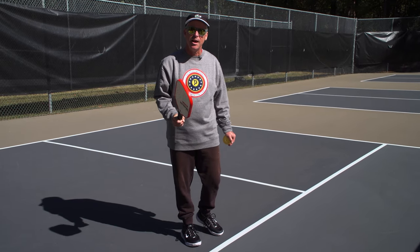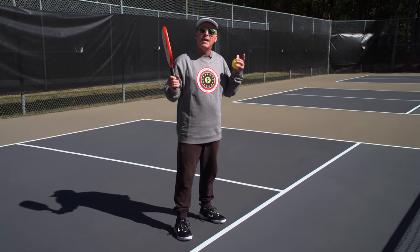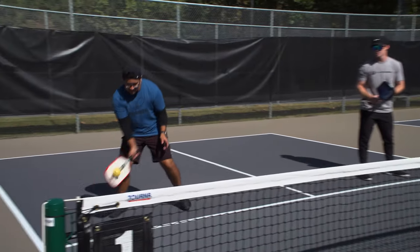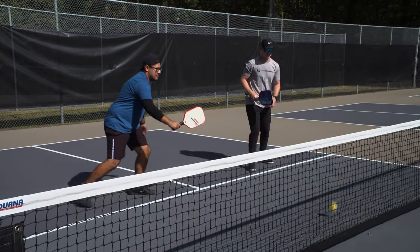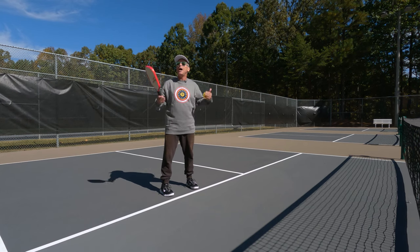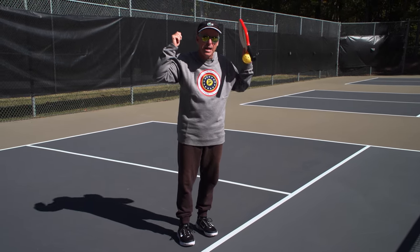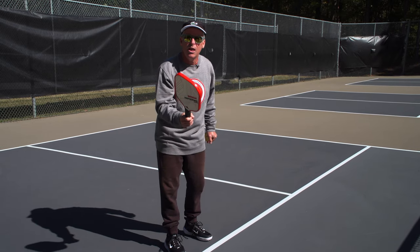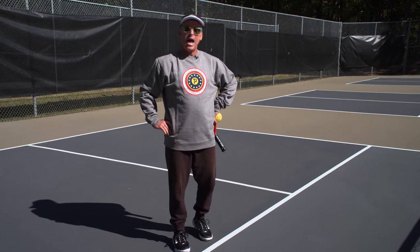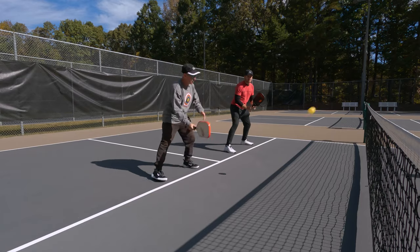The fifth mistake that is sabotaging your game and keeping you from getting to the next level is we try to do too much too soon — we don't have patience. One of my favorite sayings is: make me hit one more ball, just make me hit one more. Think about it: if the bottom third of me is red, the middle third is yellow, and the top third is green, those are the attackable balls. I teach this to a little lady — big hair, big earrings, bright red lipstick — and I said, 'Sarah, this is a game of controlled aggression.' She said, 'Honey, I got aggression but I have no control.' Well, we need control. We can't try to do too much too soon. Be patient.